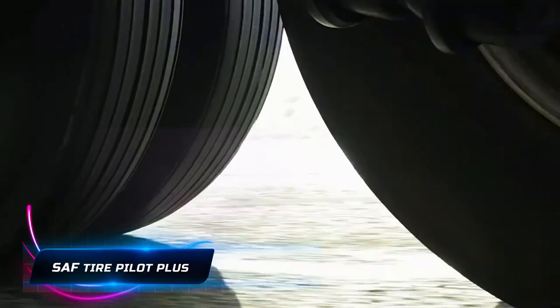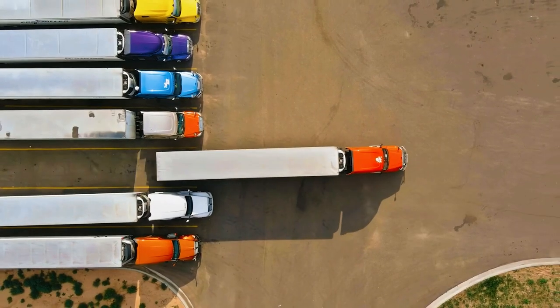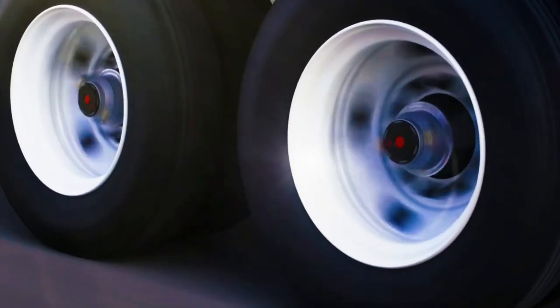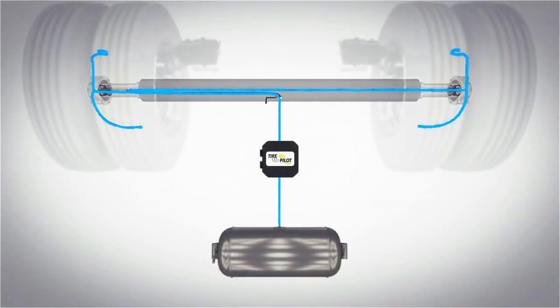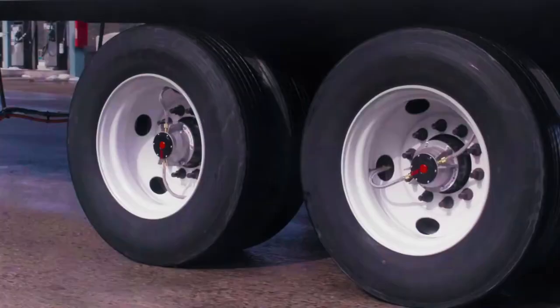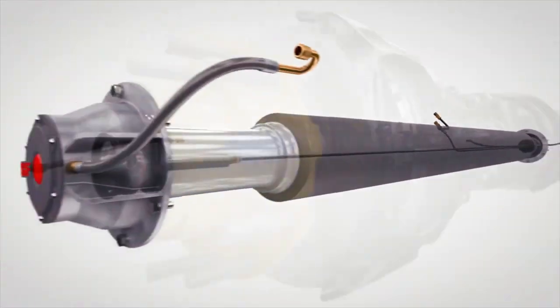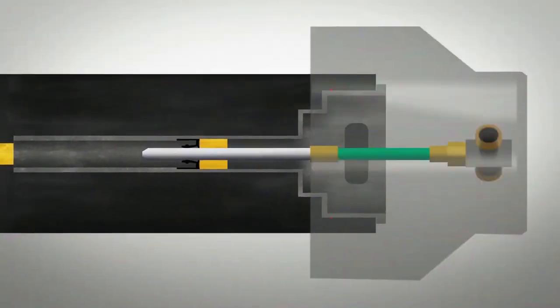Maintaining optimal tire pressure is crucial for safe and efficient truck driving. Proper tire pressure ensures better fuel efficiency, extends tire life, and enhances overall vehicle performance. The SAF Tire Pilot Plus addresses this critical aspect with its tire inflation system. It continuously monitors tire pressure and automatically inflates tires that need air while the vehicle is in motion, contributing to safer journeys, reducing the risk of tire-related incidents, and promoting cost-effective operations.